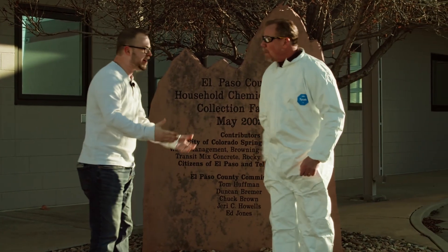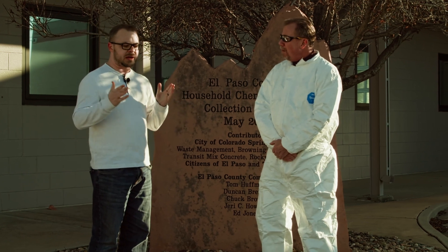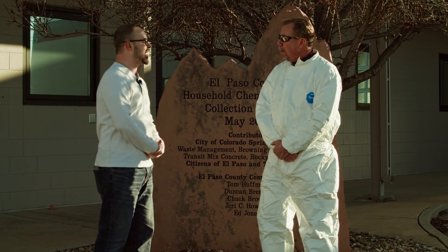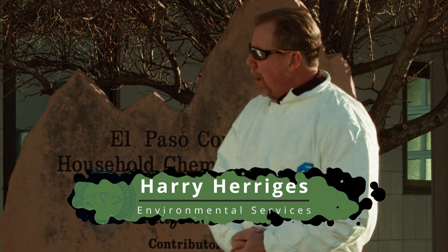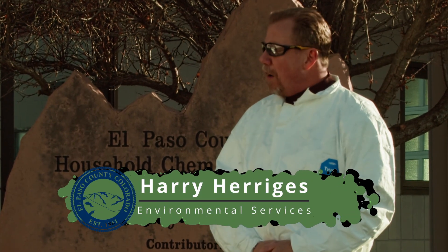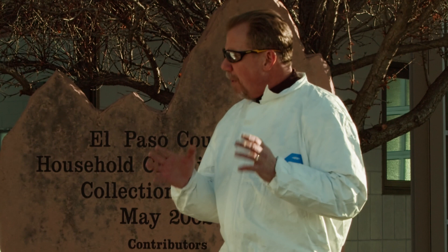Pretty good, Scott — thanks for having me. No problem. Could you quickly run through what we're going to be doing here today at Household Hazardous Waste? Well, we'll be assisting a few customers dropping off their various household hazardous waste. We're also going to be loading up a few trucks — one for electronics and another for chemicals and oil-based paints. All right, let's get to it!